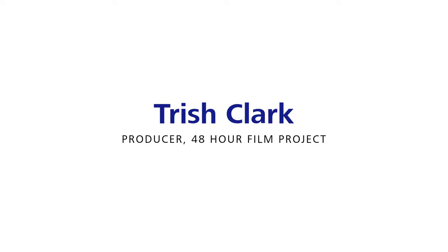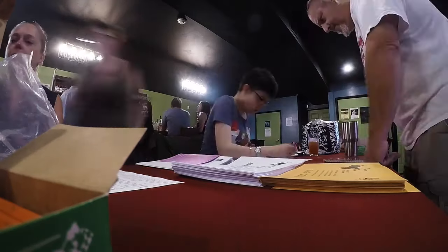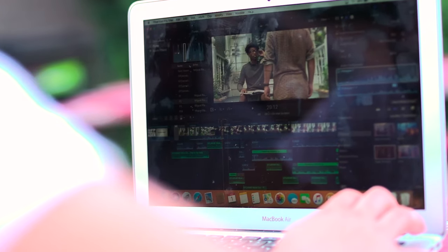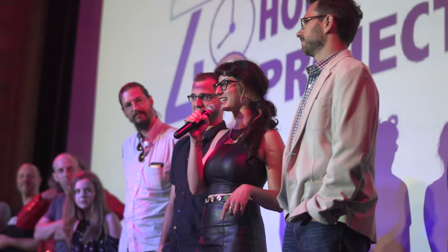Trish Clark is the regional producer in Connecticut for the 48 Hour Film Project, an international yearly timed competition — the longest running of its kind — that pits local aspiring film and video makers to a test of speed filmmaking: a breakneck-paced two days of developing a concept, shooting, editing, and delivering a short film. The head-spinning race culminates in a panel of judges determining the finalists to advance to a national festival. First, here's an intro promo of what's in store for this year's competitors.